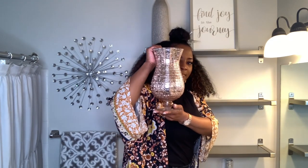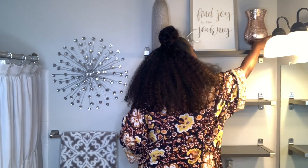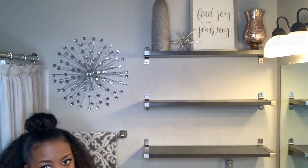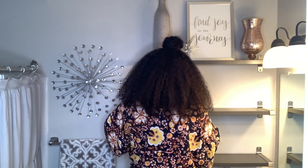This rose gold hurricane came from Burlington. This stack of tiles also came from Burlington and tiles are an affordable way to help fill up your shelves.